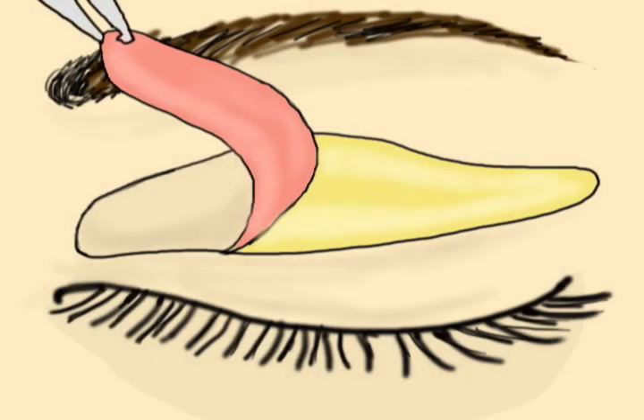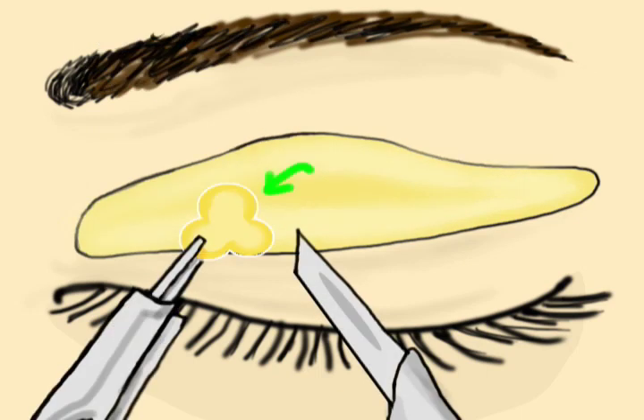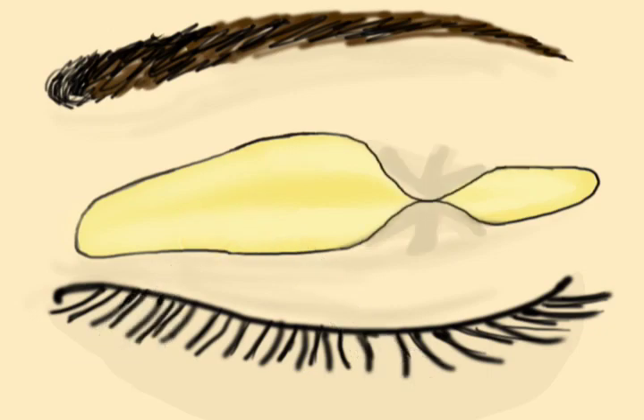Upper eyelid surgery involves making an incision across the natural eyelid fold. Excess skin and fatty tissue are removed along with a thin strip of muscle to give the eyelid crease more definition. This produces a wide-eyed or open look that is more youthful.